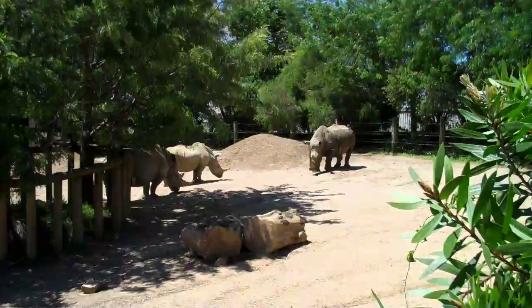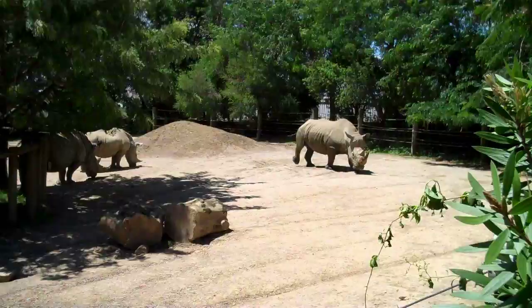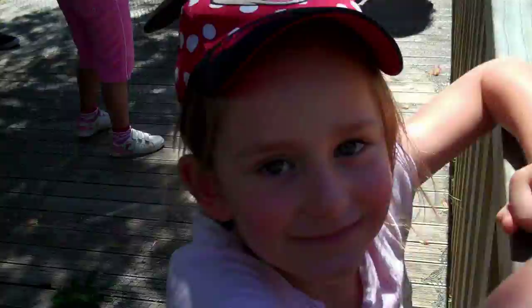It stinks. The rhinos do stink, but they are pretty cool. I like it. I think he's going to eat.